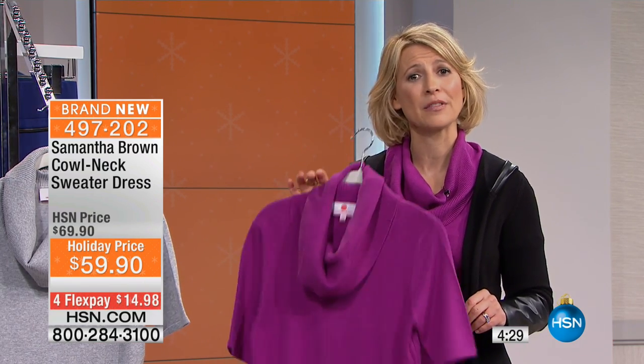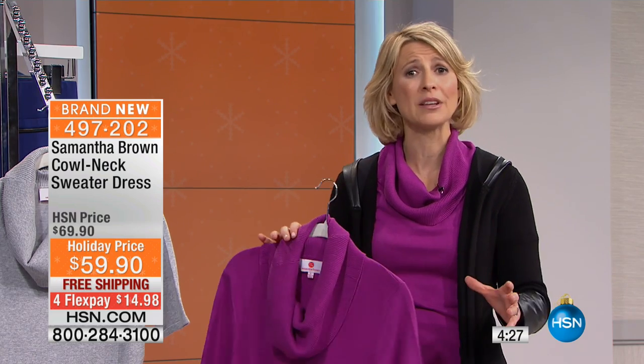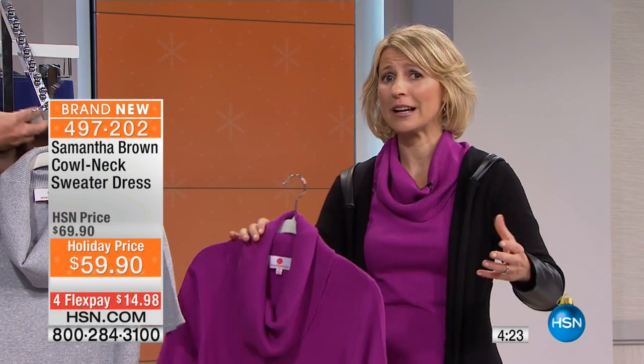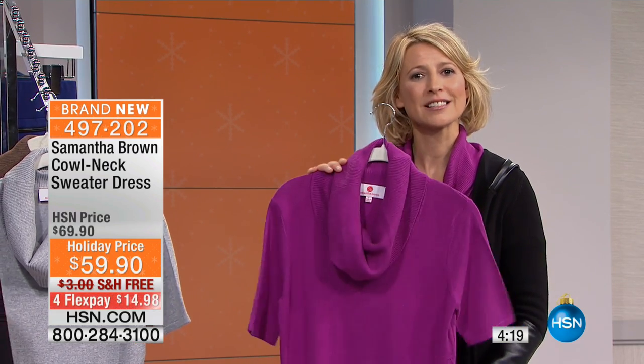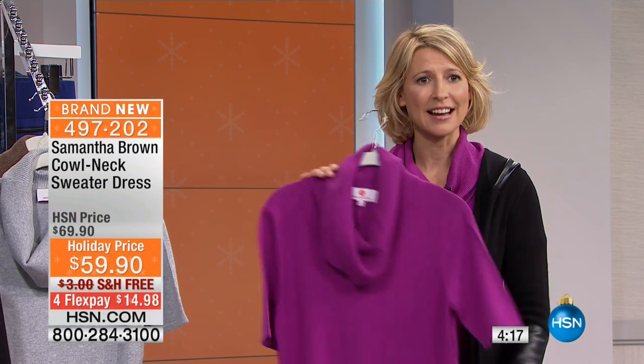You should never travel anywhere without a nice dress. I know it takes up room in the luggage and you're thinking maybe you're not going to go out for a nice evening — but you want a dress that does great in the day and the night, and this does it.